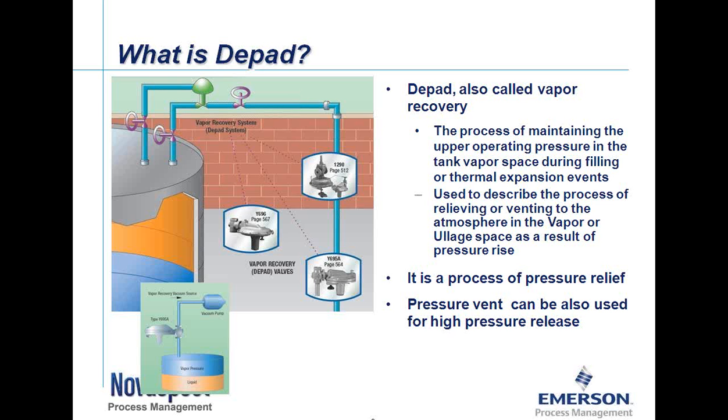You can see in the lower picture with the green background that blue mass in the upper right-hand corner — that's a vacuum system or vacuum pump on the outlet of the D-pad regulator. To recap, this is the process of pressure relief or venting off the pressure from the tank.